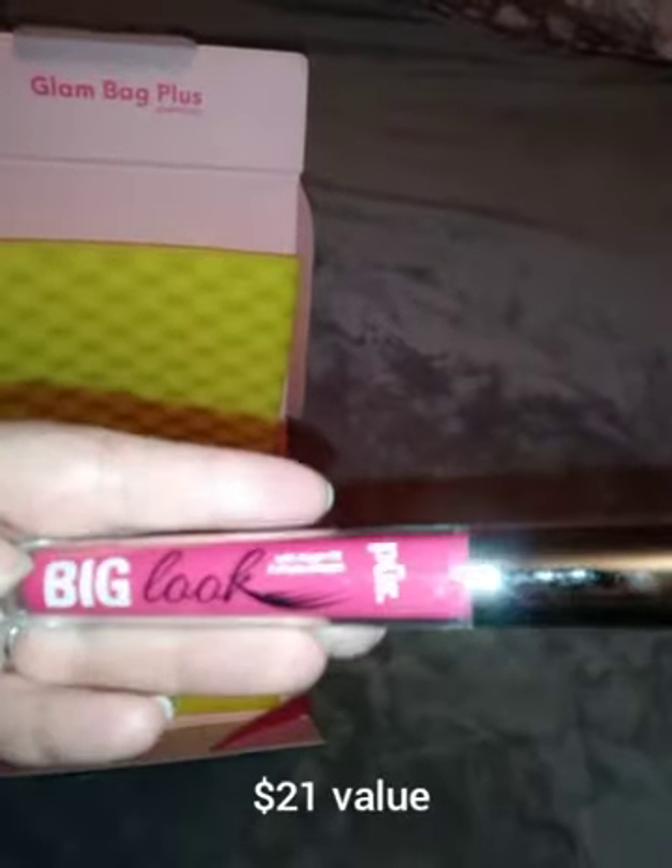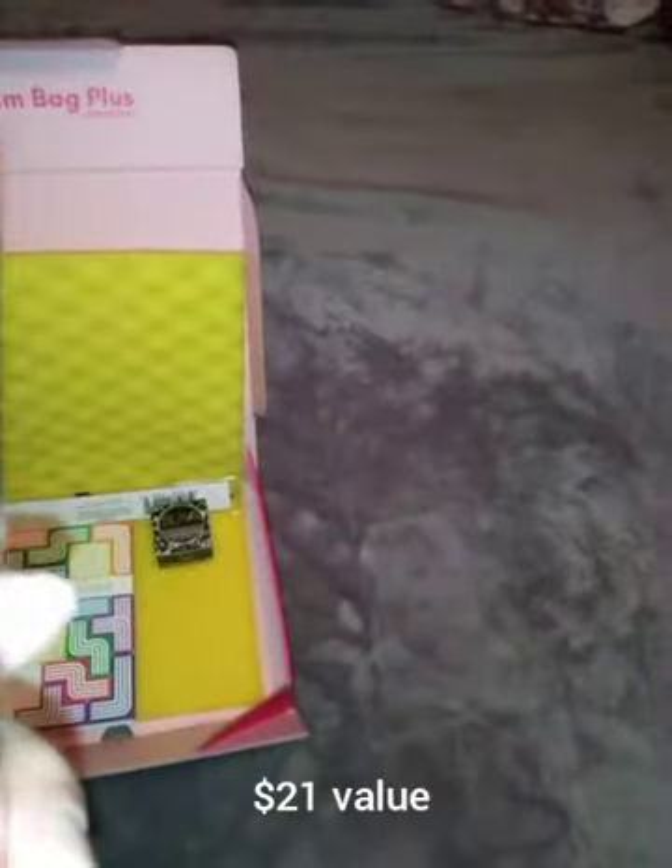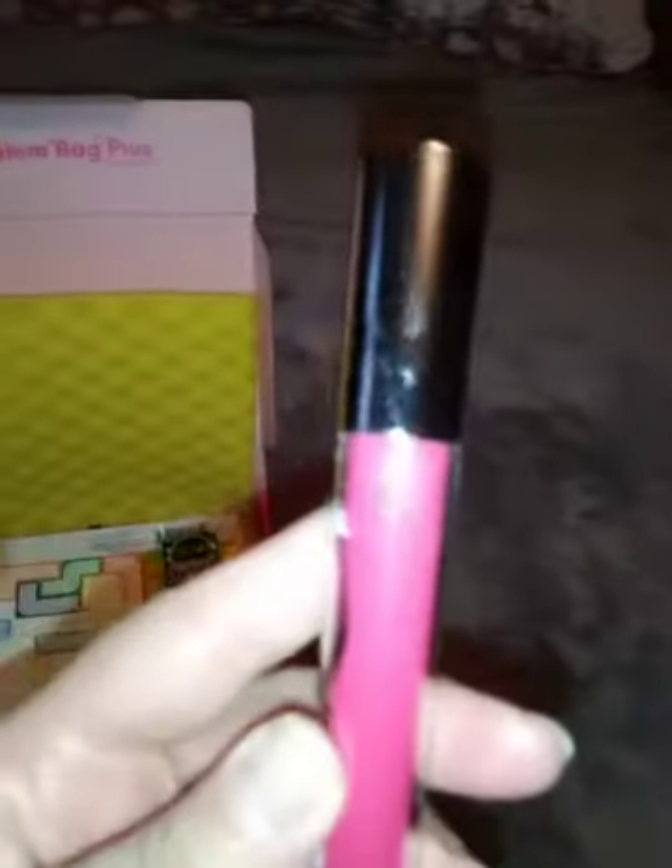This is called Big Look — it's a mascara, and no, it's not red, that's just the packaging. And then I got a Hydra Liner — it's a cake eyeliner, the kind that you have to wet the brush. That is a full-size in black, and to go with that they sent a little eyeliner brush in the package as well.